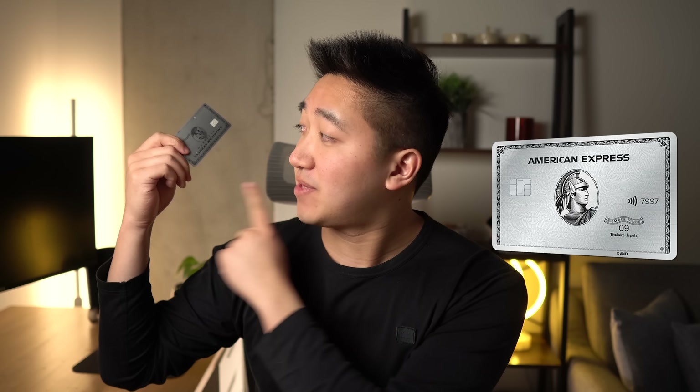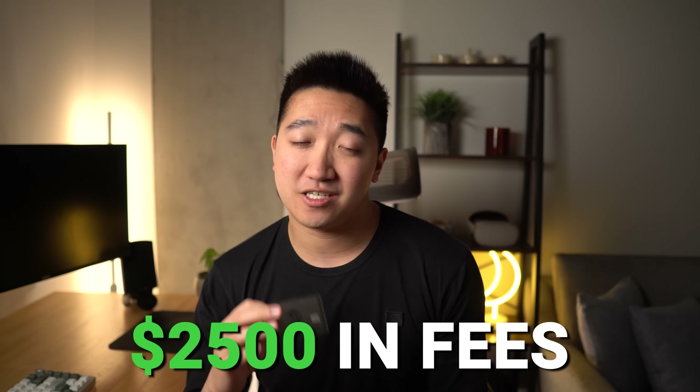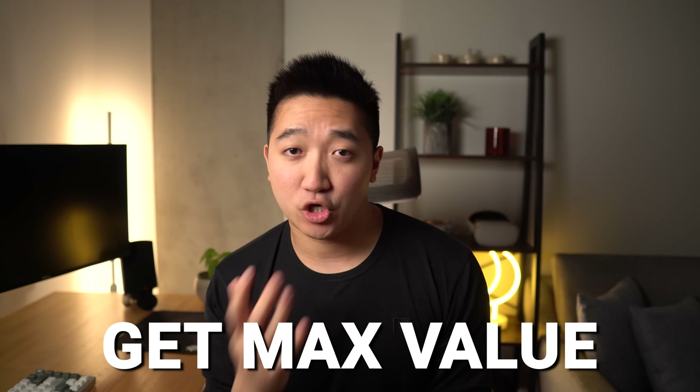I've had my American Express Platinum card for over four years now, paying almost $2,500 in annual fees over that time, which is quite a lot. So in this video, we'll go over my full experience with the card, any mistakes and regrets, a walkthrough of a major redemption I did, and ways to make sure you're getting the most out of your card.